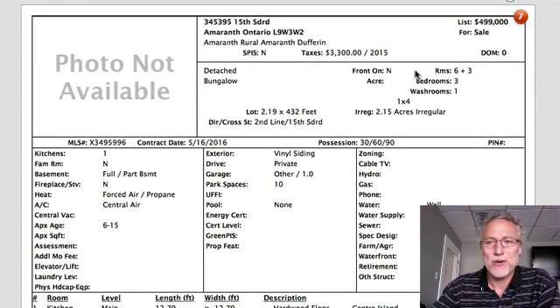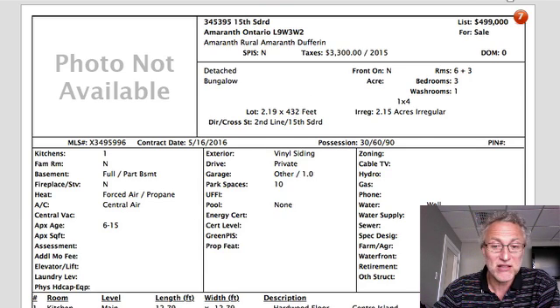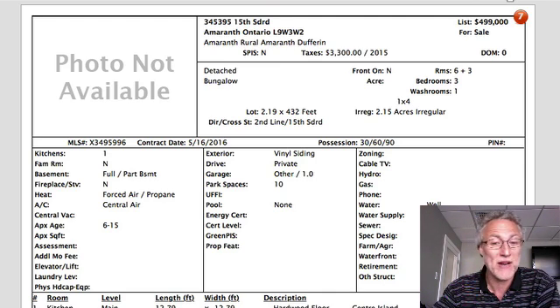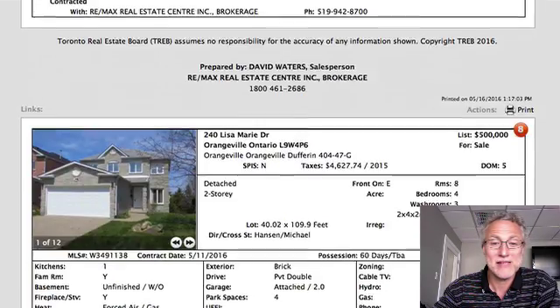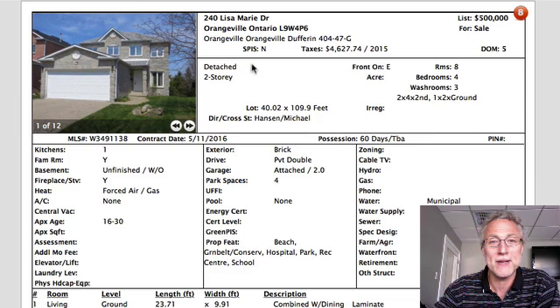15th Side Road — sorry, there's no photos on this one either. $499,000. Hardwood flooring throughout, it's on two acres, close to Orangeville. It's all being painted and whatnot. Offers are being presented on May 24th at 8 p.m. So wait for the pictures — you're going to have to click on the link down below and hopefully they will update them.